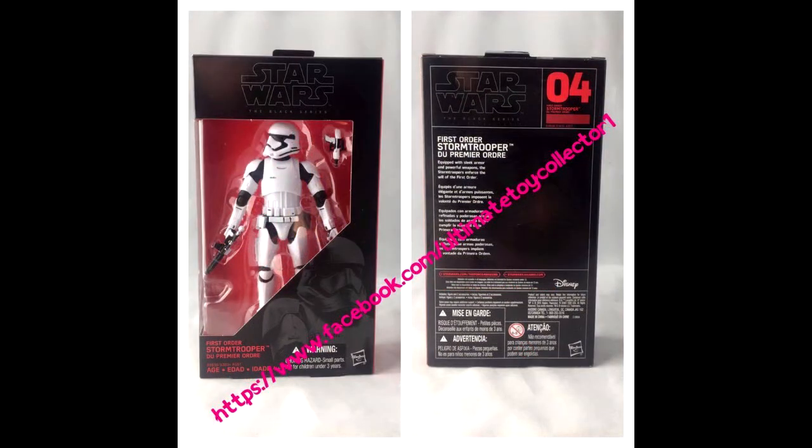Next up we get the First Order Stormtrooper — hell yes! A fully articulated figure in 6-inch scale. I'd love to get a 3 and 3/4 inch version that's just as detailed and articulated as this, but we might not get that, so for now this will have to do. Looking forward to getting this, very excited. He's number 4 in the wave. Just sexy — I mean, I want this figure and the artwork is great as well. These are the figures I'm going to be collecting mostly throughout these current waves.